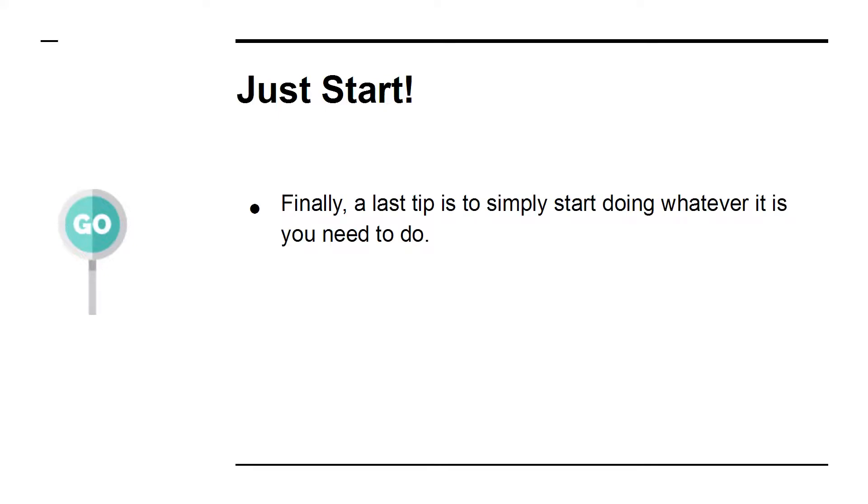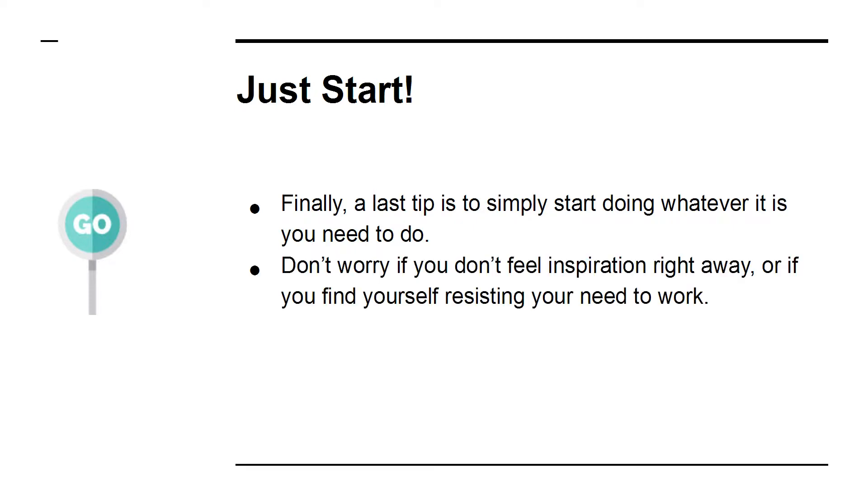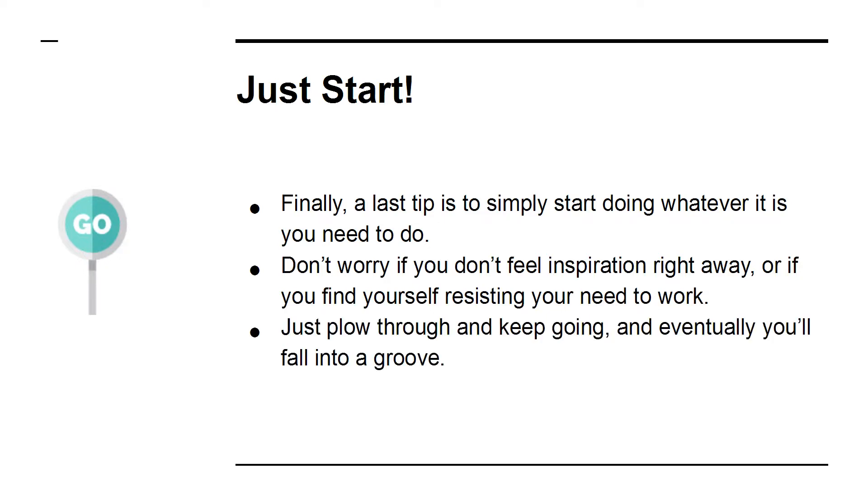Just start. A last tip is to simply start doing whatever it is you need to do. Don't worry if you don't feel inspiration right away, or if you find yourself resisting your need to work. Just plow through and keep going, and eventually you'll fall into a groove.